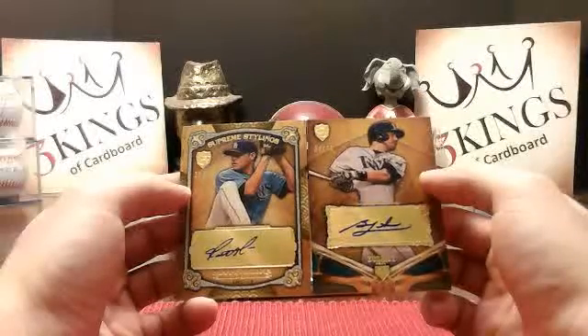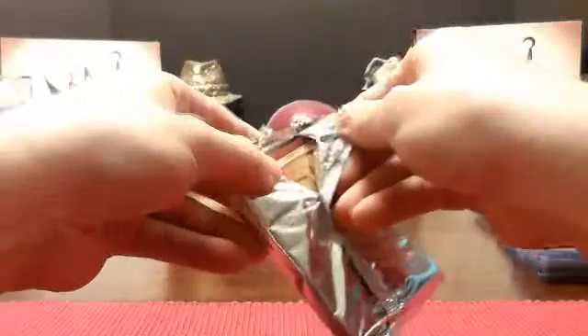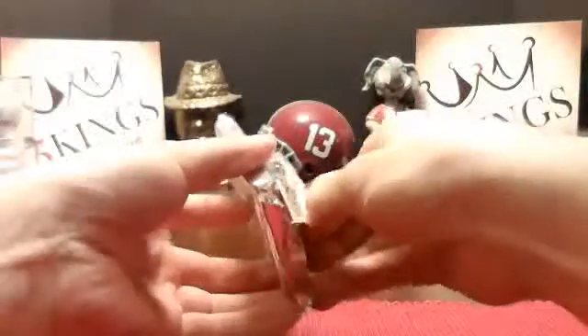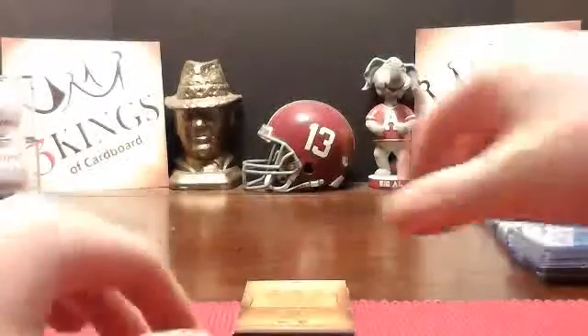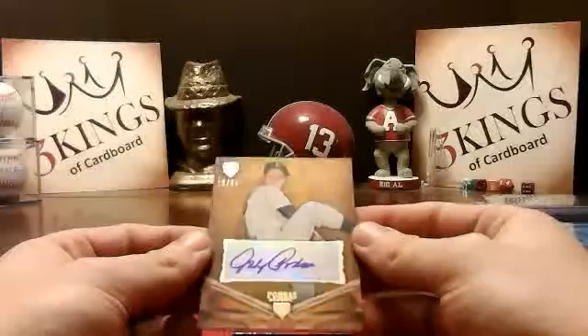All right, I think we got something really good in here. Oh, it's a booklet! Try not to give it away. Oh, there's a booklet and a card. We'll go with the first — I have a Johnny Padres 18 of 50 auto for the Padres.